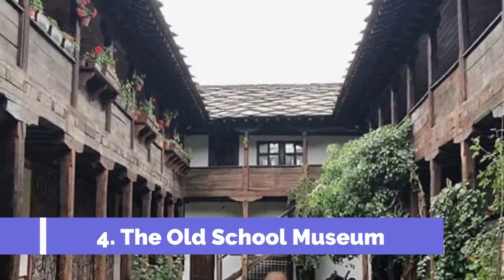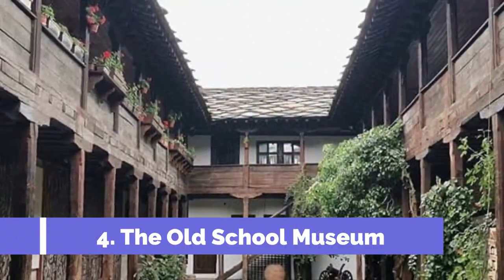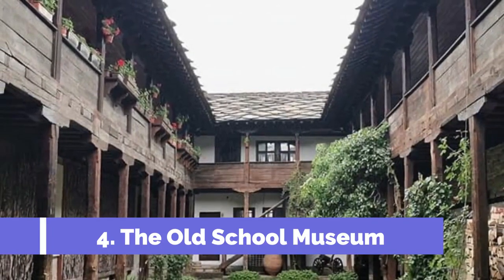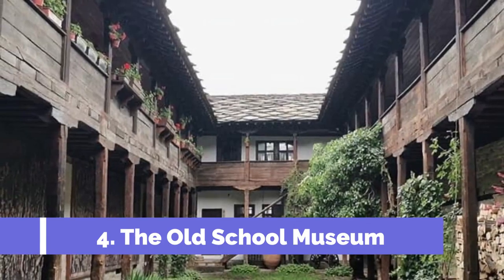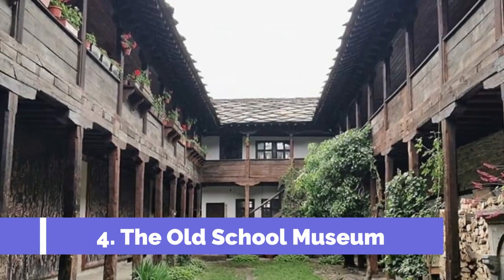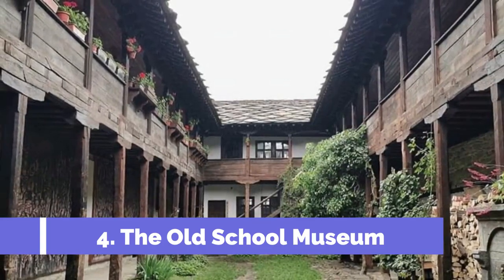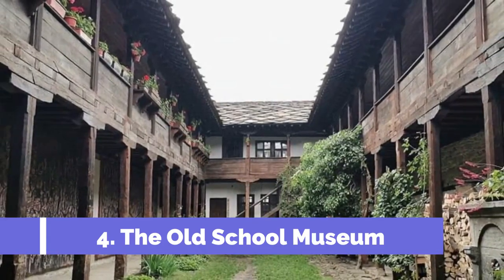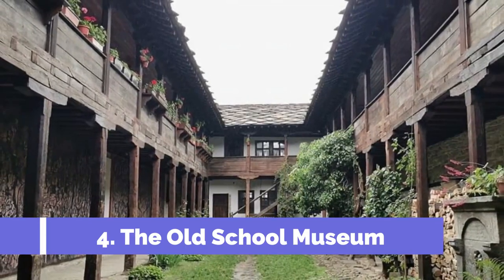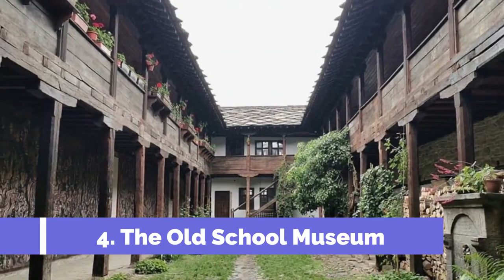Number four: The Old School Museum. The Old School Museum in Melnik, Bulgaria is one of the top attractions in the region. Located in the heart of the historic town, this unique museum offers visitors a glimpse into the rich history and cultural heritage of Melnik. From old textbooks and teaching materials to traditional classroom settings, visitors can explore the educational practices of the time.